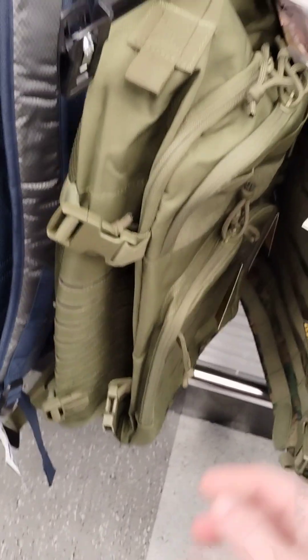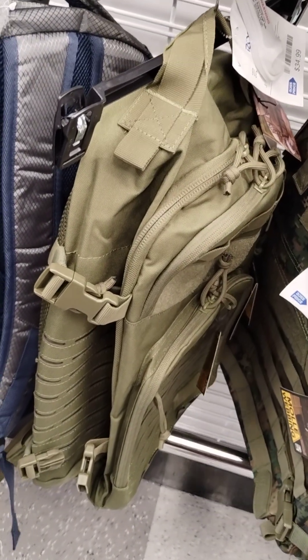As you can see, tons of these highly tactical backpacks for half the prices are website charters. Super cheap, $34.